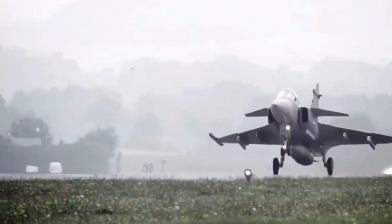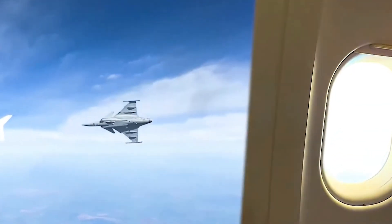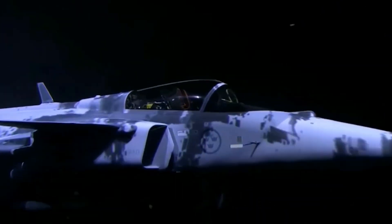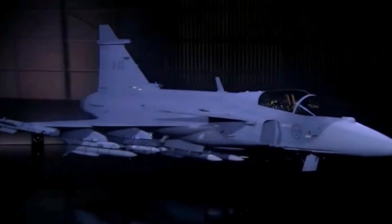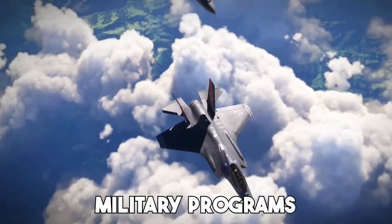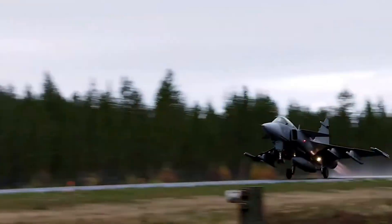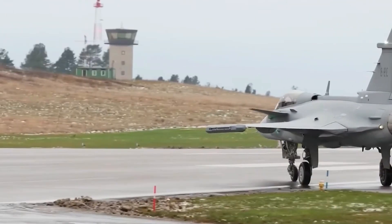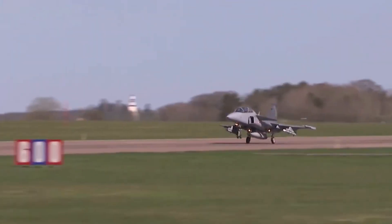A fighter born from necessity. Sweden isn't a superpower with massive defense budgets, but that hasn't stopped it from creating one of the most capable fighter jets in the world. The Gripen was born in the 1980s out of a clear need — a multi-role aircraft that could defend Sweden's airspace, operate from short runways and adapt to modern threats. Saab took on this challenge and created a fighter that could hold its own against much larger and more expensive aircraft. Unlike some military programs that spiral out of control with delays and rising costs, the Gripen project stayed focused and efficient. The result: a lightweight, agile and cost-efficient fighter jet that can perform air-to-air combat, air-to-ground strikes and reconnaissance all in one mission — a perfect example of Swedish practicality turned into cutting-edge military power.